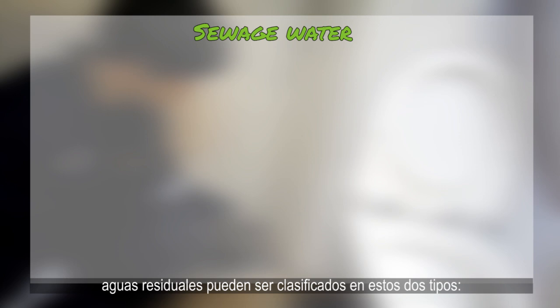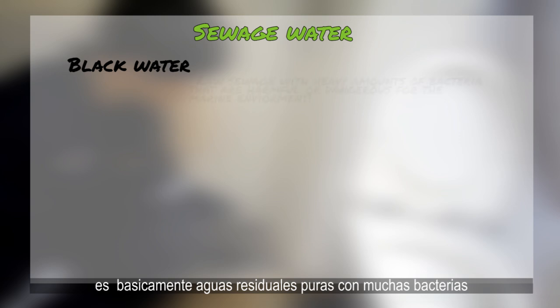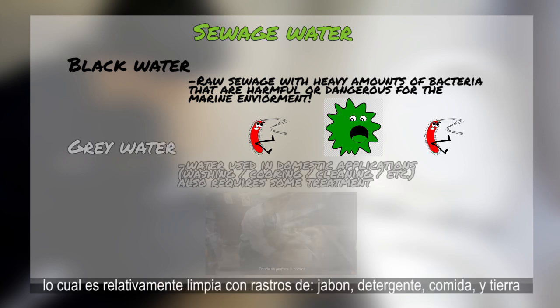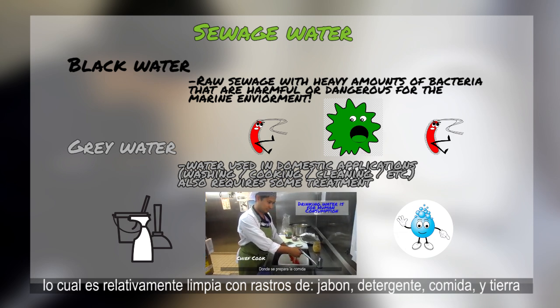Sewage on board can be classified in two types: black water and gray water. Black water is basically raw sewage with heavy amounts of bacteria that can produce diseases. And then there's gray water, which is relatively clean water with traces of soap, detergent, food particles, and dirt.